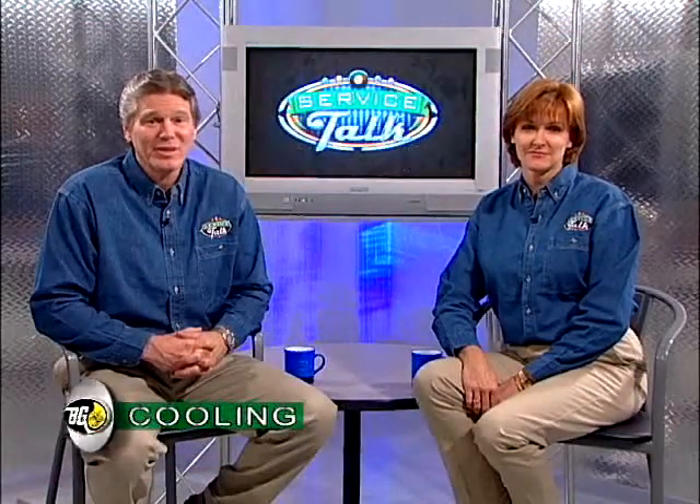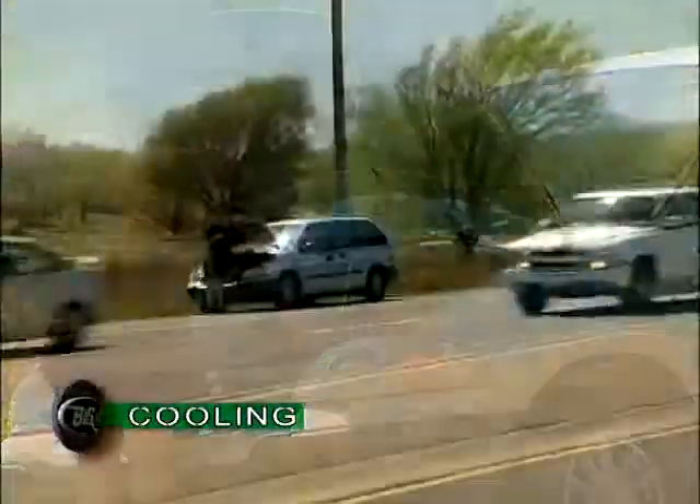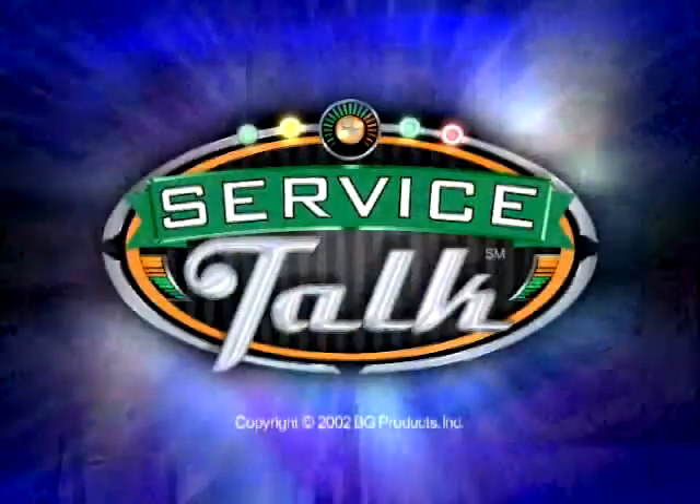The cooling system service doesn't take long — don't put it off. Because just like Old Faithful, when heat builds up, it will be released somewhere. And we would really like to avoid the possibility of you and your vehicle becoming a roadside attraction. So ask your service technician about the cooling system service today.